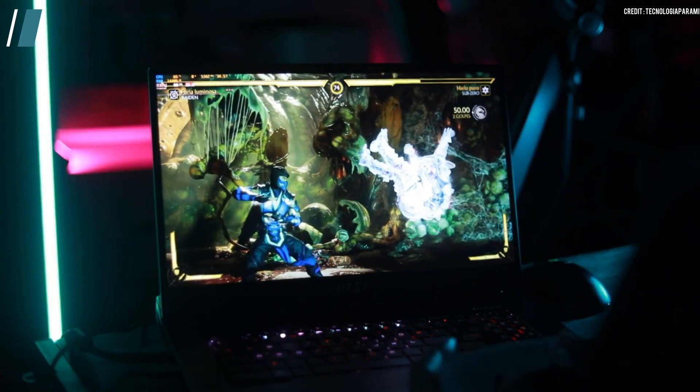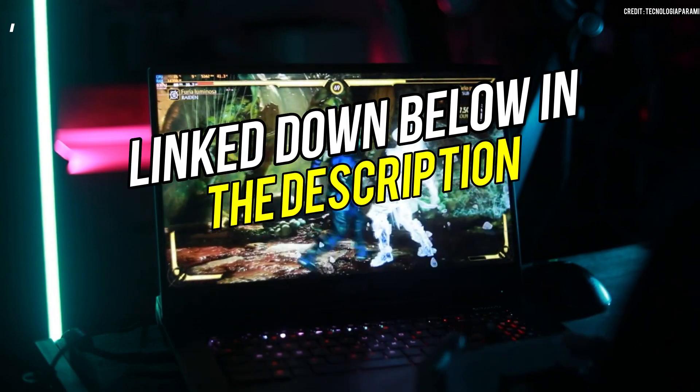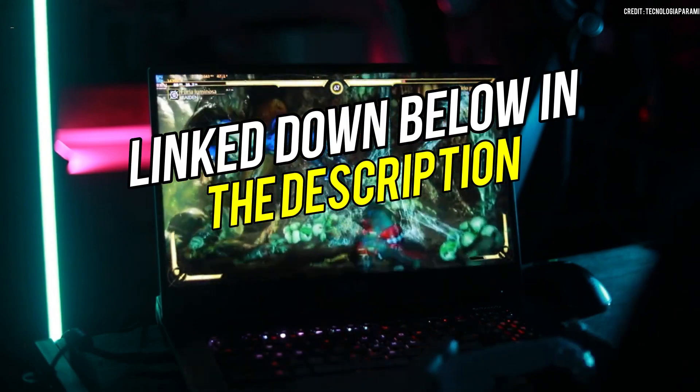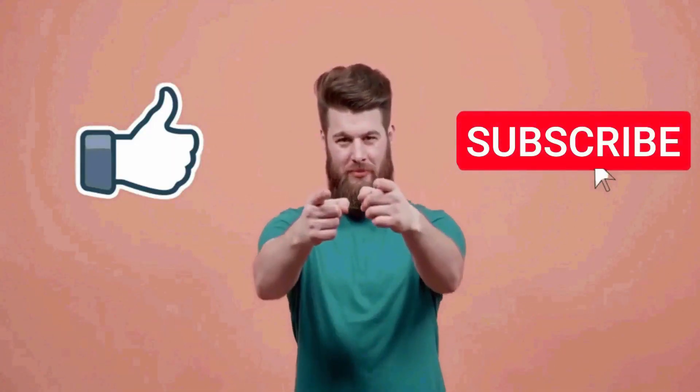However, if you prioritize top-notch performance and graphics, the Asus ROG Strix Scar 18 would be a solid pick for you. We hope you enjoyed this video. If you liked it, please like, share, and subscribe to our channel. If you have any queries, feel free to let me know in the comment section below, and I'll meet you in the next one. Thank you so much for watching.